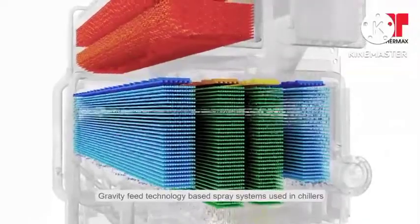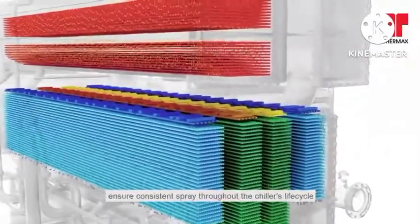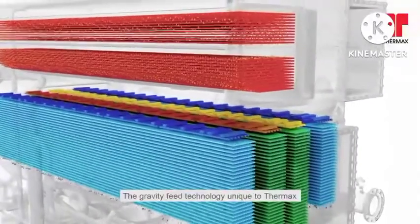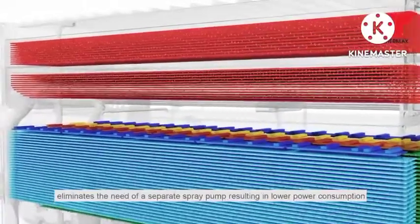Gravity Feed technology-based spray systems used in chillers ensure consistent spray throughout the chiller's life cycle. This Gravity Feed technology, unique to Thermax, eliminates the need for a separate spray pump, resulting in lower power consumption.